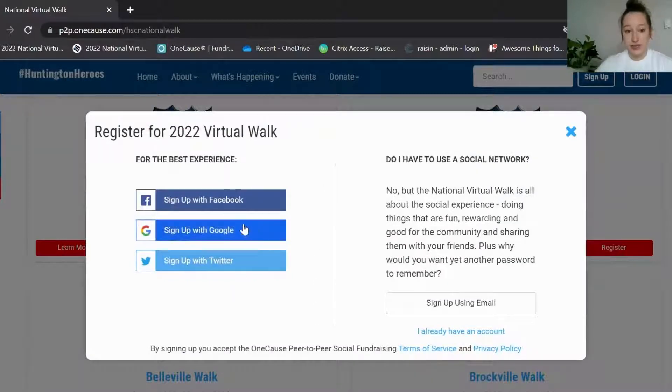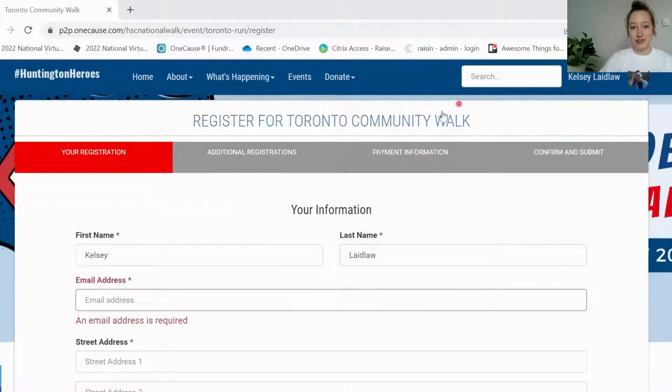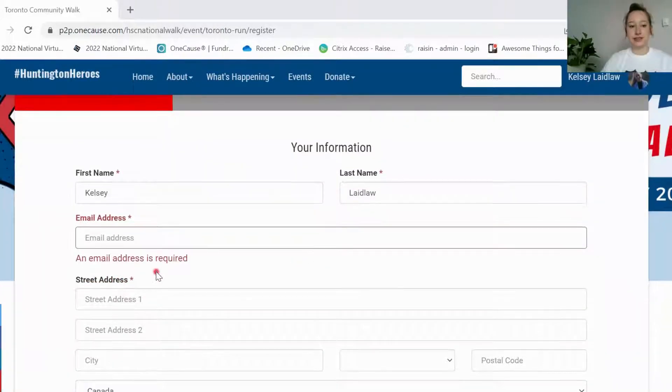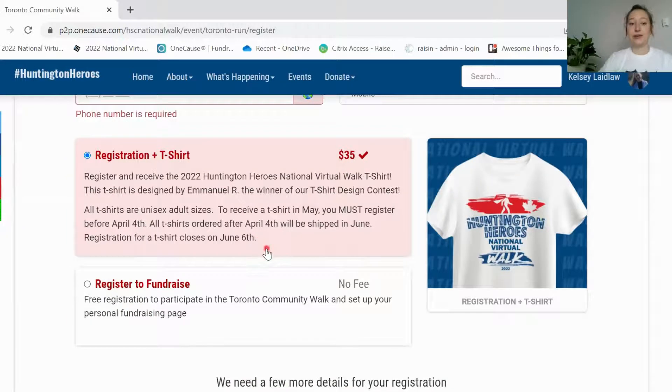You can sign up using social media or you can use your email. Once you sign up for the platform or log in using your information from last year, it'll take you to this page here for you to register for the walk of your choosing. You'll see the walk name at the top here and this is where you're going to put in your information — your name, email address, street address, and phone number. When you scroll down you're going to choose what type of registration you want.